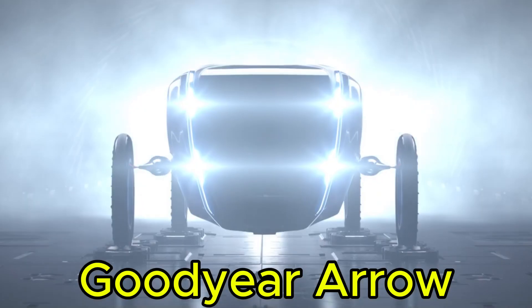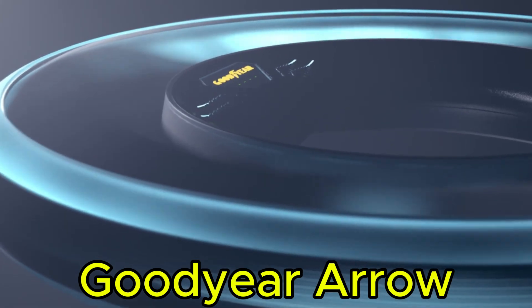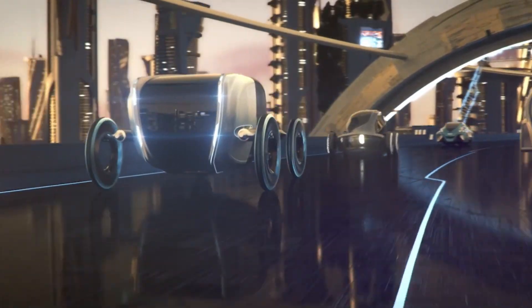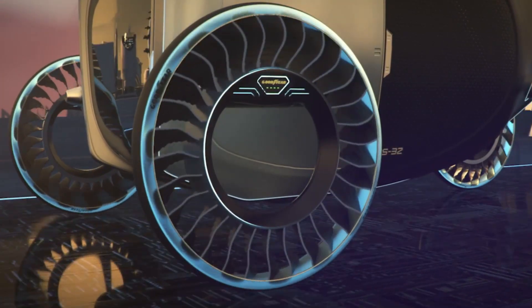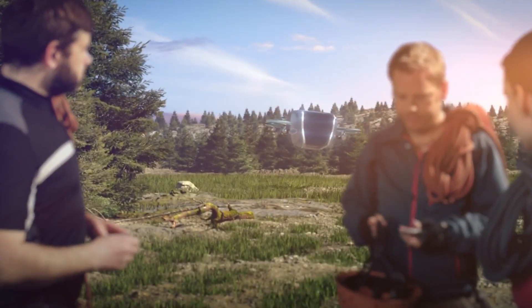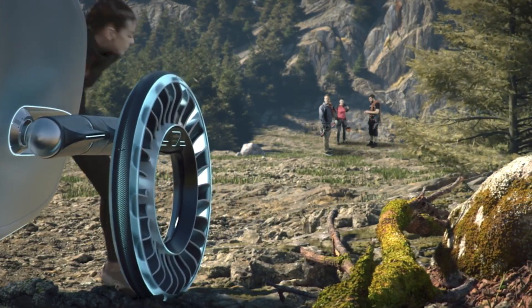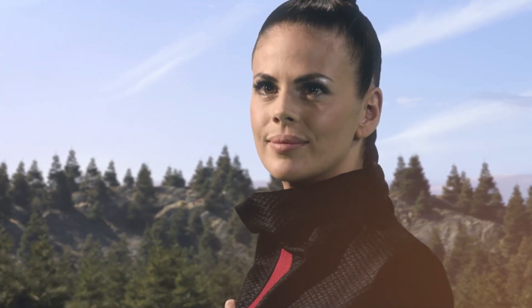The Goodyear Aero is a revolutionary tire concept with the power to transform an ordinary car into a flying machine. Designed to seamlessly transition between driving and flying modes, it adapts effortlessly to your travel needs — imagine gliding above traffic-clogged streets and arriving at your destination with ease and peace of mind. At its core, the Aero features a unique wheel-propeller hybrid design; its flexible spokes can rotate and tilt, allowing the tire to function as a fan blade for vertical lift. Built with airless and magnetic technology, the Aero spins at high speeds with virtually no friction or wear, ensuring durability and performance.